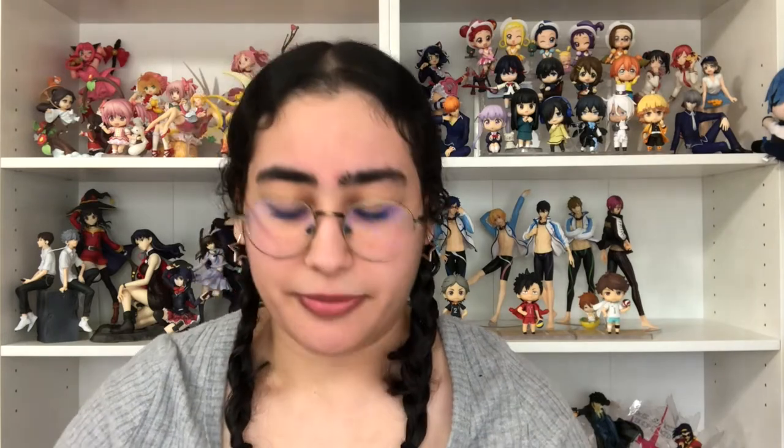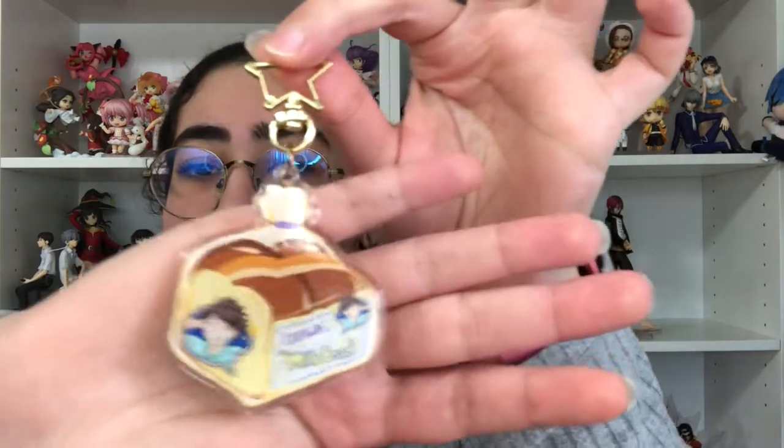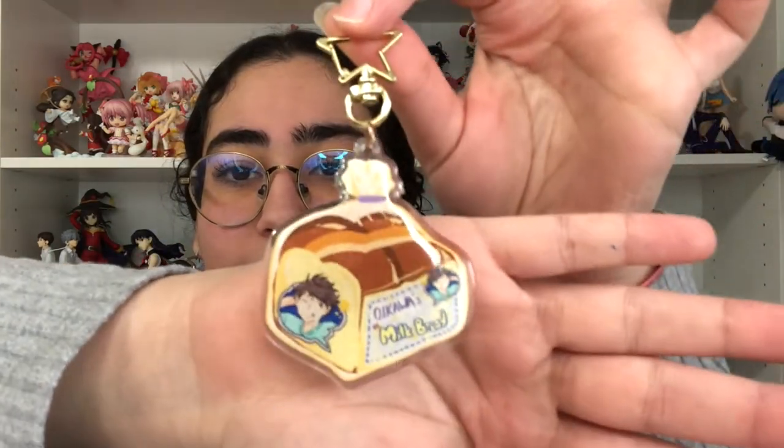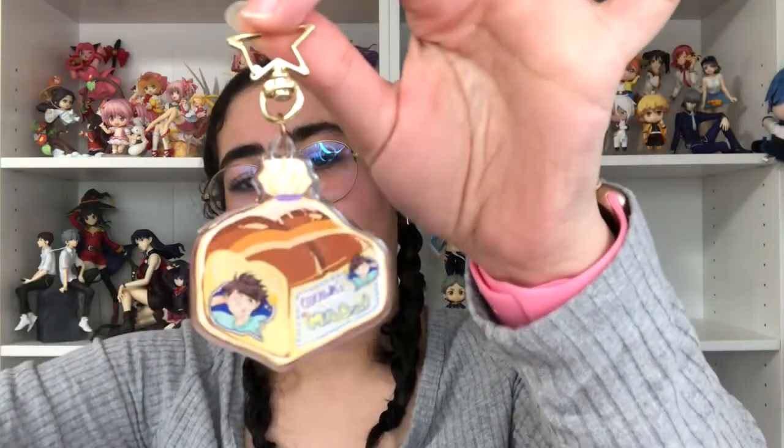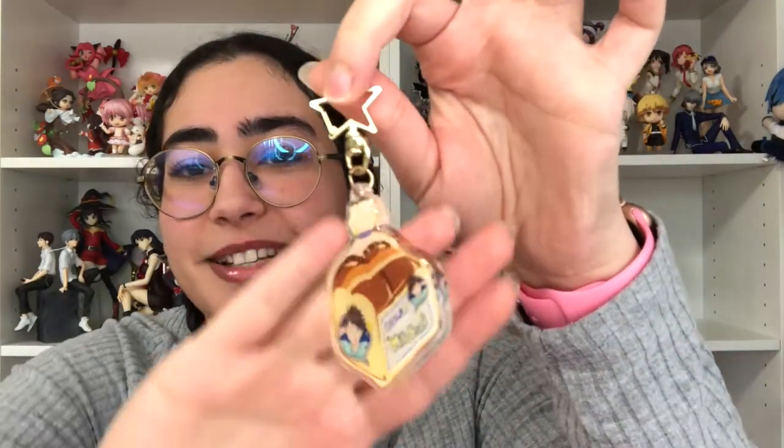The last charm I got from them was actually from the display — it was the last one so I'm so happy I got it before it sold out. It was in perfect condition and it is of Oikawa, themed as milk bread. I love him so much — I hope he gets infinite milk bread. It says 'No Oikawa's Milk Bread' on there and I love this little silly pose he does with his tongue sticking out.